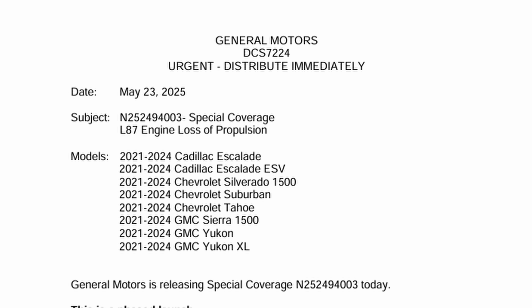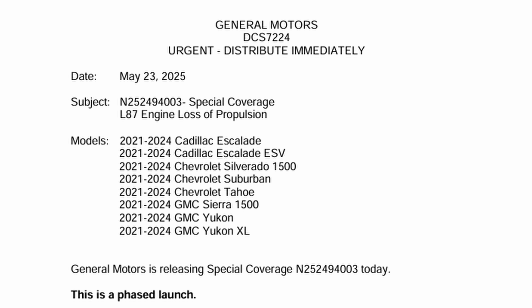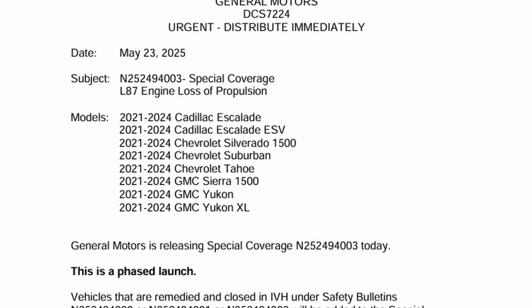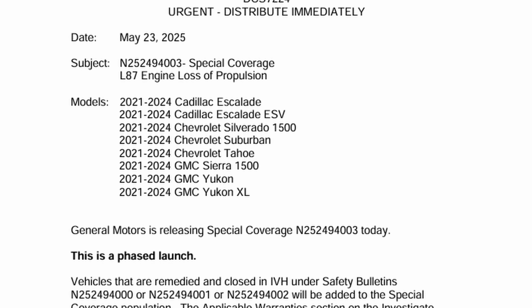I printed the bulletin here so I could make notes and highlight important things, most of which is on the first page. The subject is the recall number, special coverage, L87 engine loss of propulsion, and all the affected vehicle models. General Motors is releasing special coverage N252494003 today. This is a phased launch, which is a really important statement.